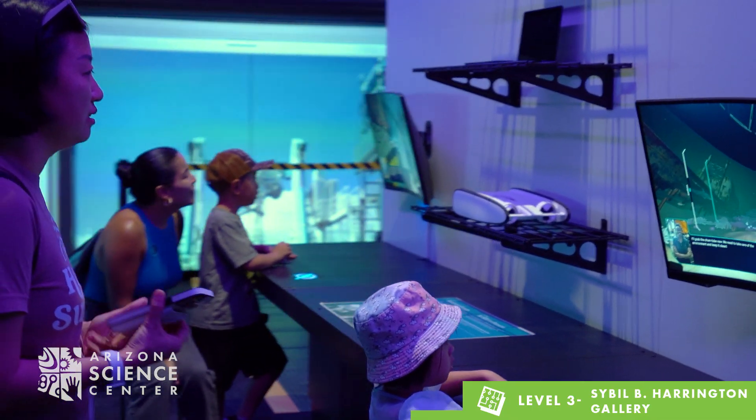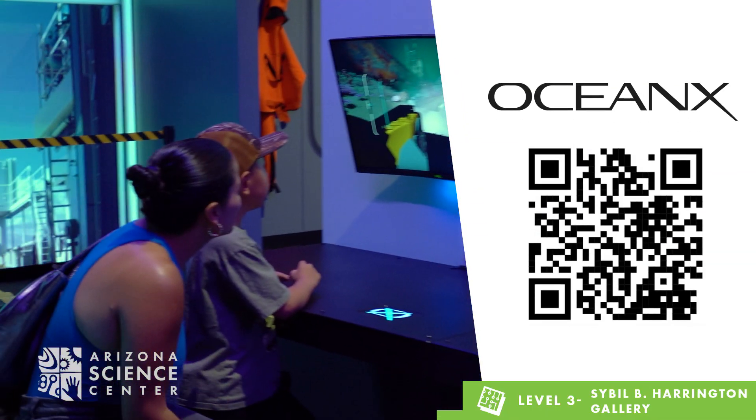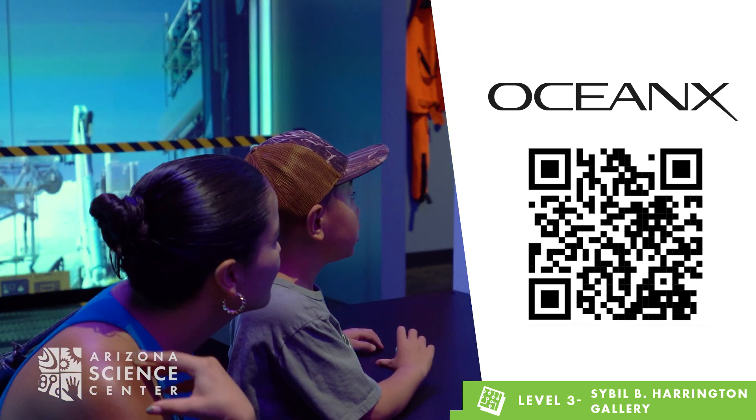If you want to continue the ocean exploration at home, check out OceanX.org to learn more about the research happening on the vessel.